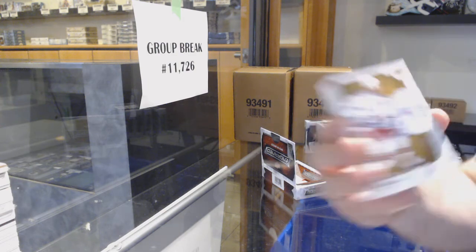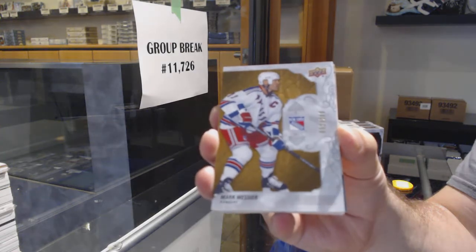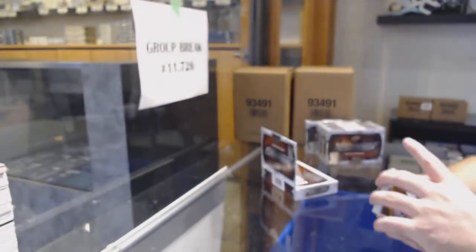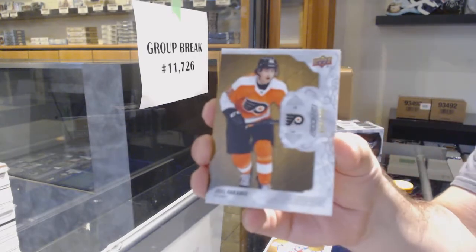We've got for the Rangers, Mark Messier. And 723 — that was the last one. I think you got the Gordy in there. 299 Faraby for the Flyers.